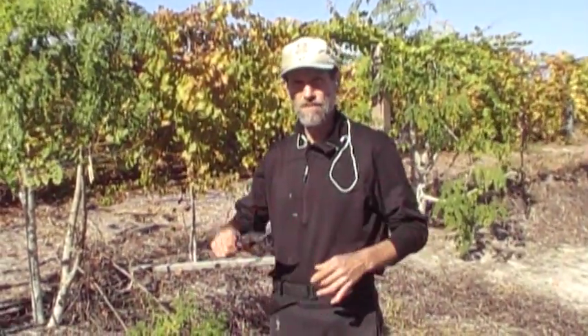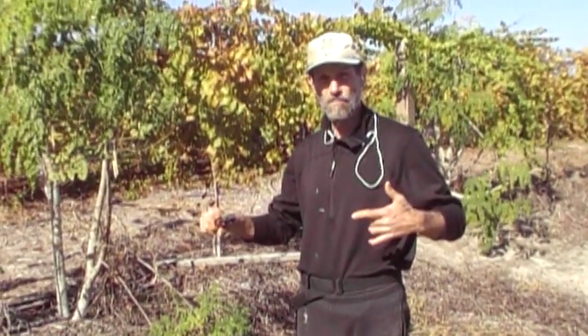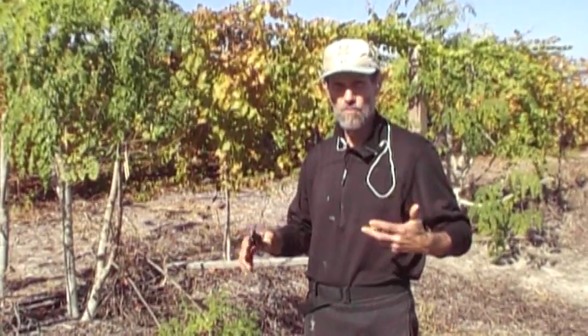This is Robert Franch at Franch's Farms. It is now November the 16th or 17th. We had a frost two nights ago — not last night, but the night before — it got down to 27 degrees. The night before that it got down to about 29 or 30 degrees.